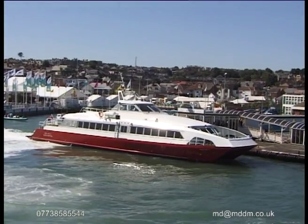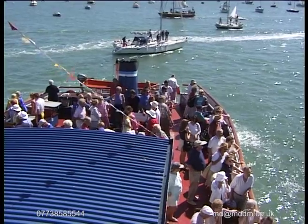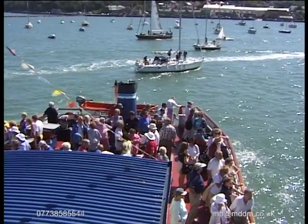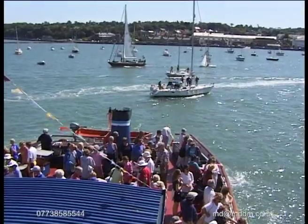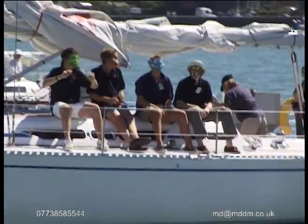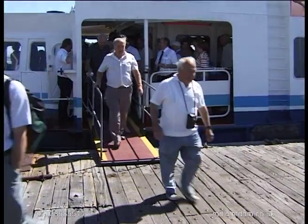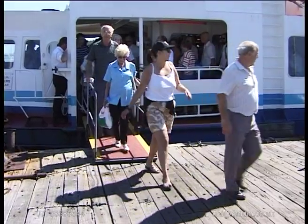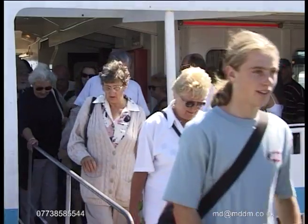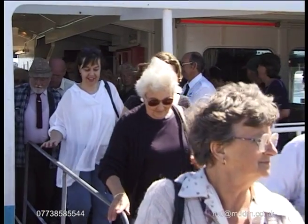Already berthed alongside our jetty is Red Funnel's latest fast commuter ferry, Red Jet 3. We stop just long enough to disembark our passengers who are going to spend the morning at Cowes before returning to Gosport.